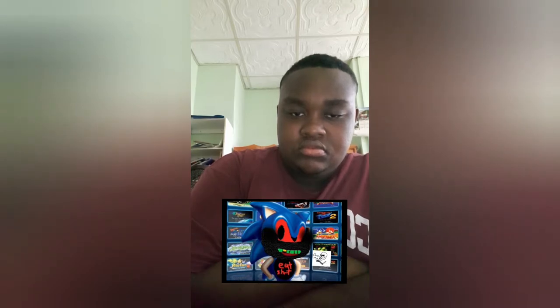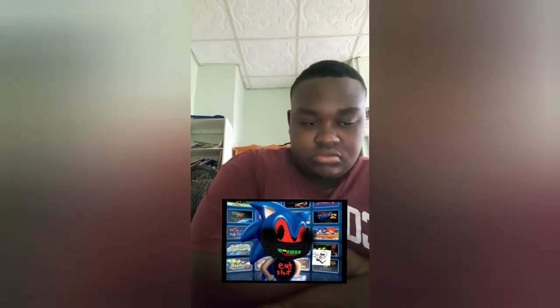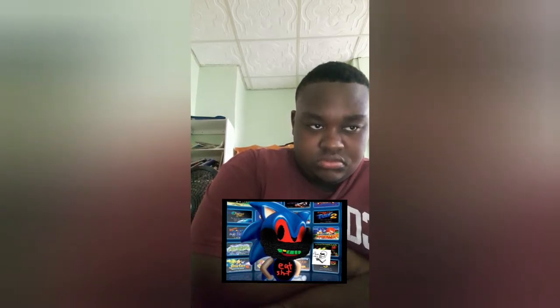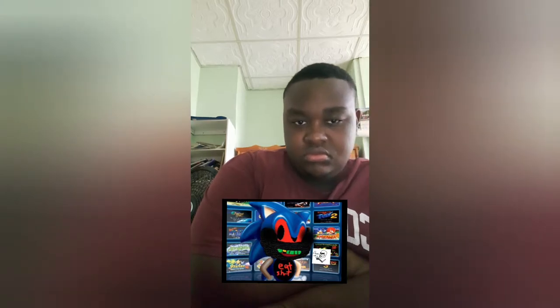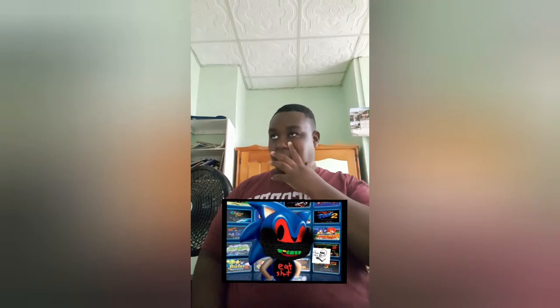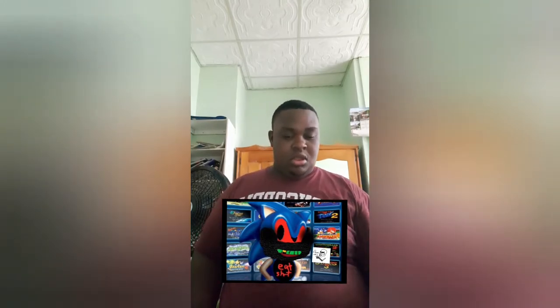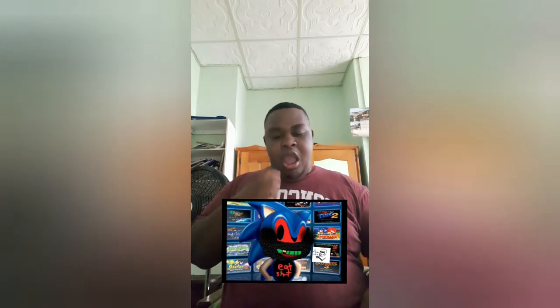Because of this, various prototype cartridges were made, and I happen to own one of them — an October 1989 build of the game, to be specific. This would be a really cool find, and I'd be happy to dump the ROM online for you guys to play, if it was legal.